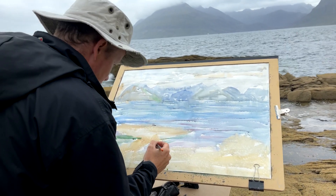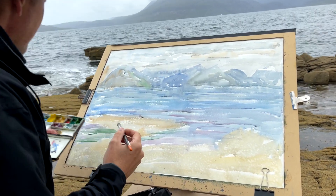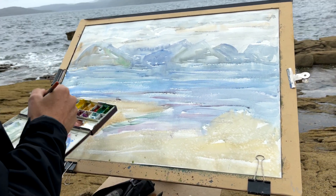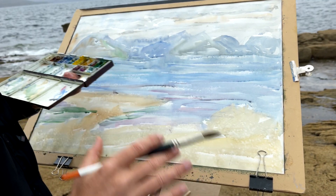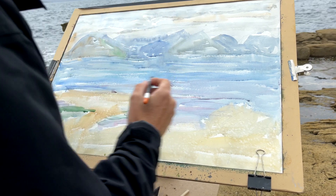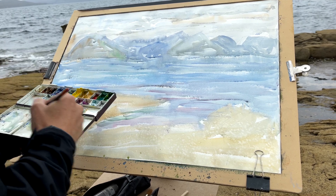I love noticing those little changes in colour. When you paint, you start to observe the world in a totally different way. Normally you just walk around saying 'oh, that's nice', but when you actually stop and look and see what's going on, you start to notice things — and that's what being an artist is all about. Just noticing things that you haven't noticed before.